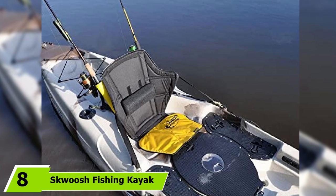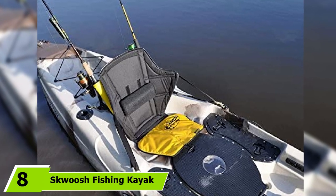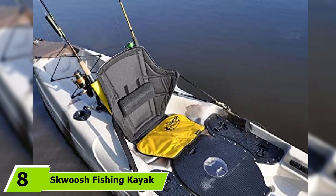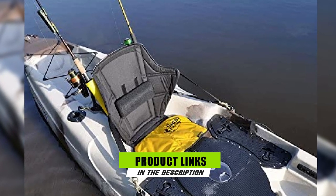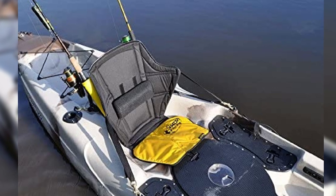The number 8 position is held by the Esquoosh Fishing Kayak Seat, designed specifically for kayak anglers. The back and sides are made of polyester while the bottom cushion is made of nylon and padded with fluidized gel.